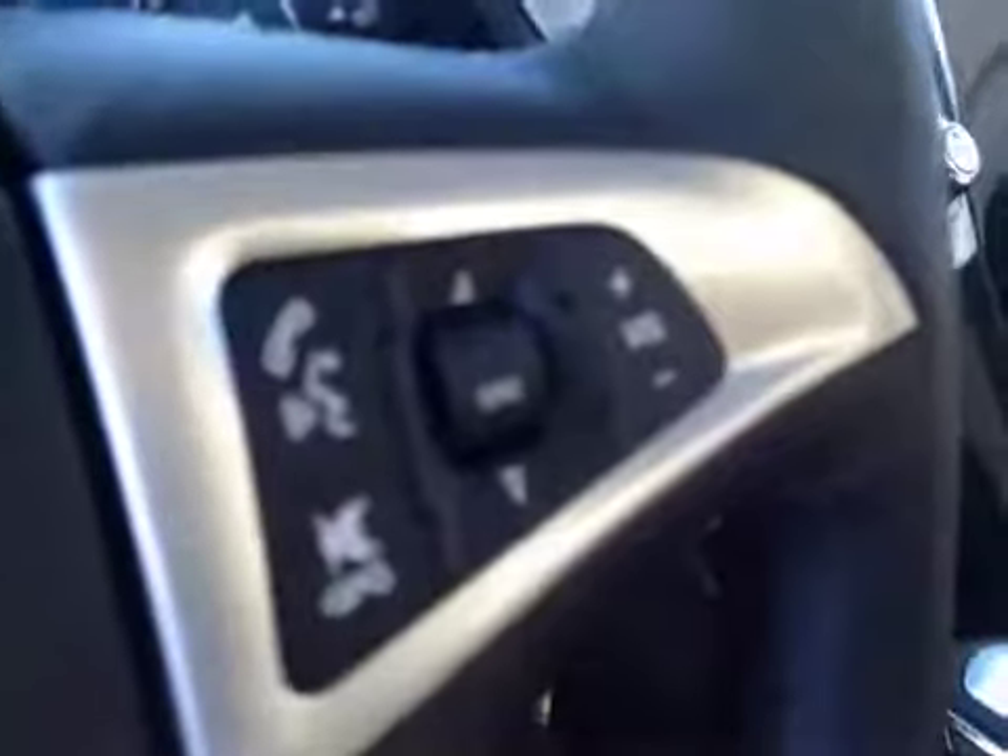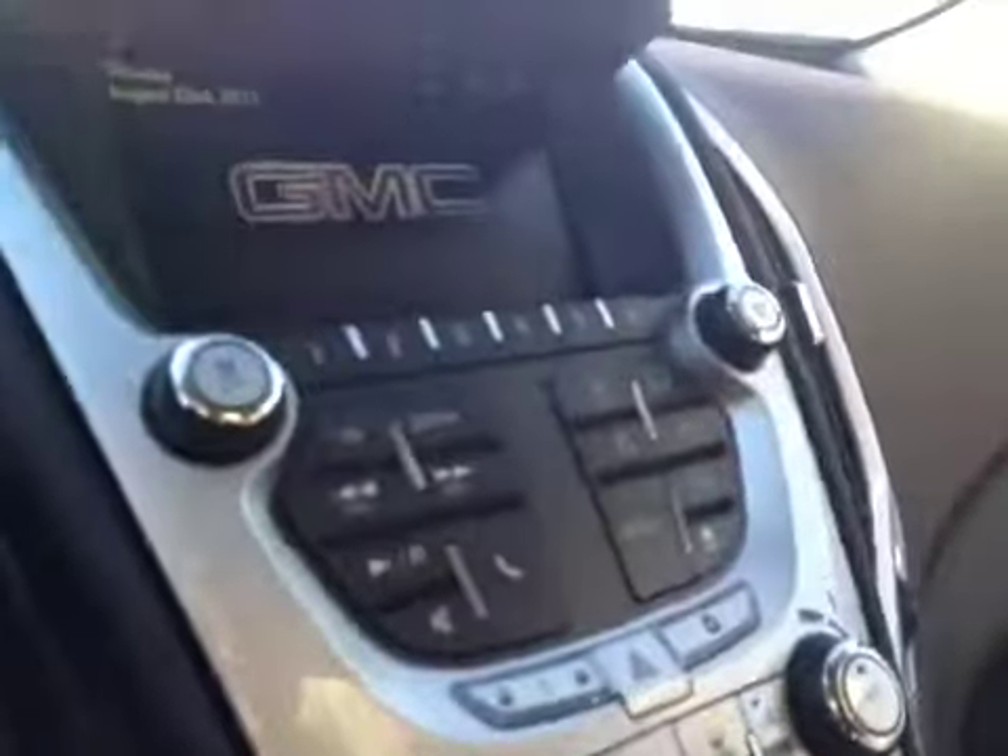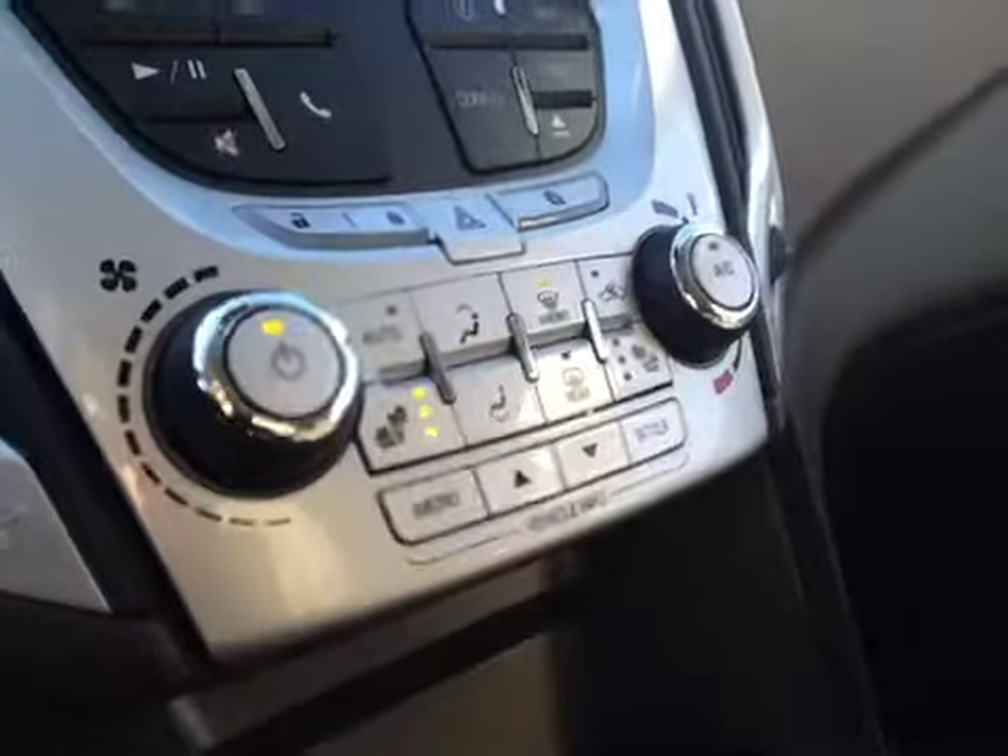Got your window locks, window switches, mirror control, steering wheel controls for the cruise, steering wheel controls for the radio. Got an AM FM stereo with CD player, dual zone climate control.